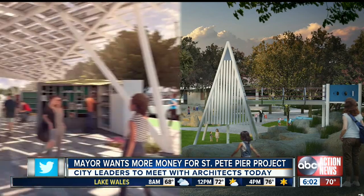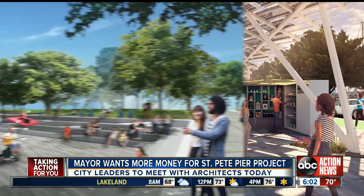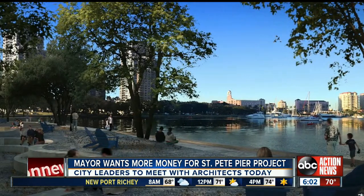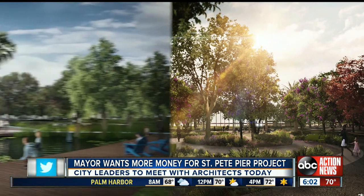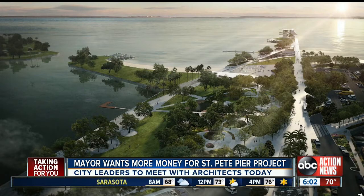The mayor is talking about taking money from that failed transportation project — you remember Greenlight Pinellas? That was $14 million that they had set aside. The mayor wants to use that money on top of the $66 million they've already set aside for the pier, for a grand total of $80 million for this project. The mayor said just yesterday that he thinks that $14 million is the difference between a great pier and what he calls a world-class pier.